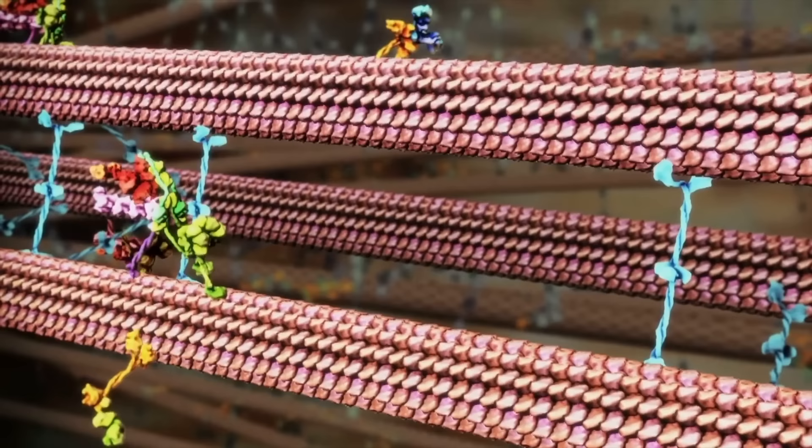These are tiny molecular machines, and they are doing this inside your body right now. To understand why, we have to zoom out.